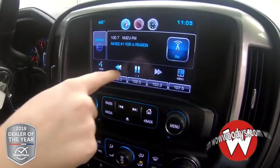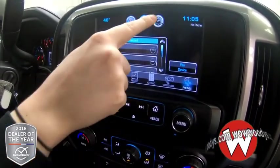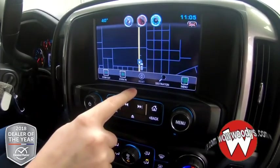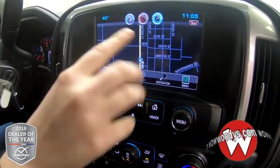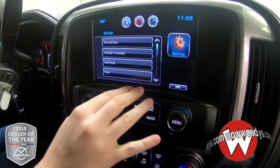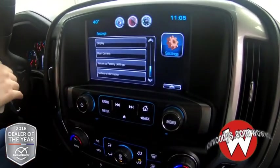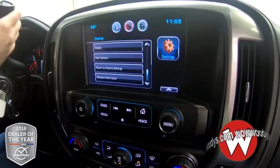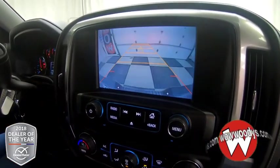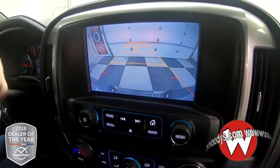Looking over at your media center, you have your radio options, phone settings so you can connect your phone with Bluetooth, and you have all of your navigation with that map — super helpful. You have all of your different settings right there, and when your vehicle is in reverse, you have a backup camera with those guidelines to help you back up, line up a trailer, all that stuff.